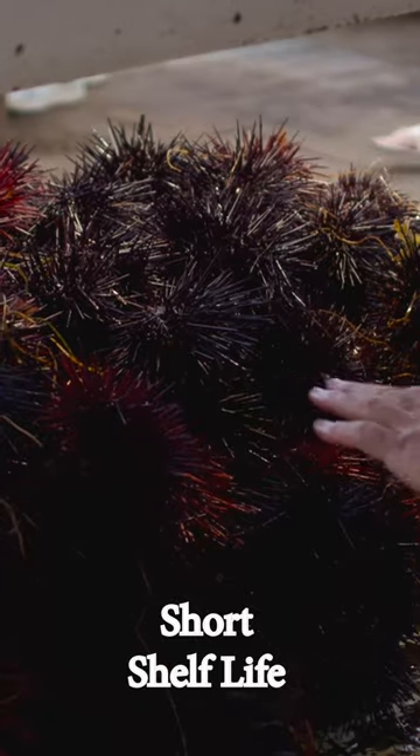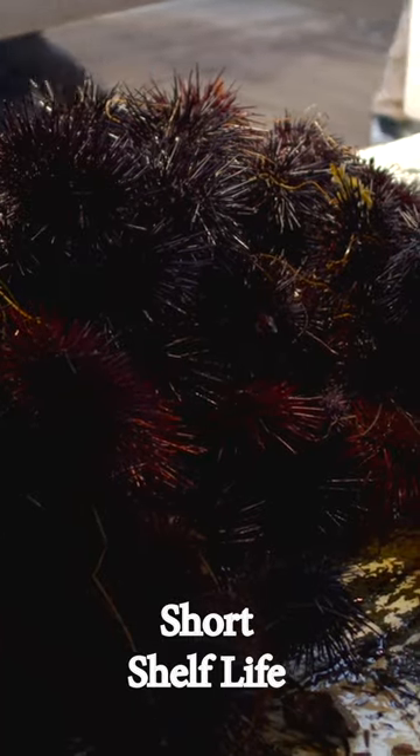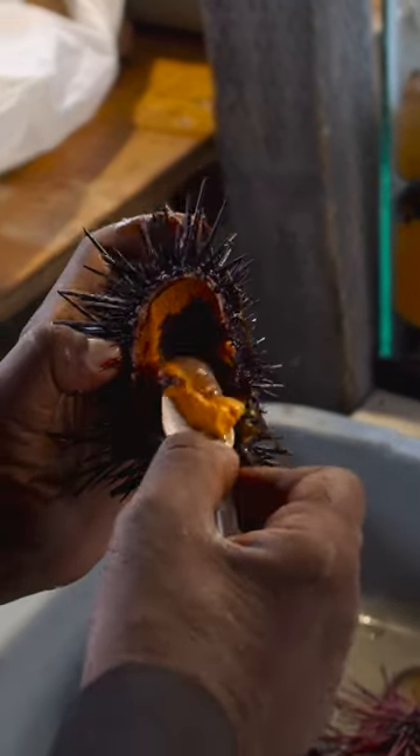Short shelf life. Sea urchins have a short shelf life and need to be transported quickly and stored carefully. This can increase the cost of getting them to market and make them more expensive.